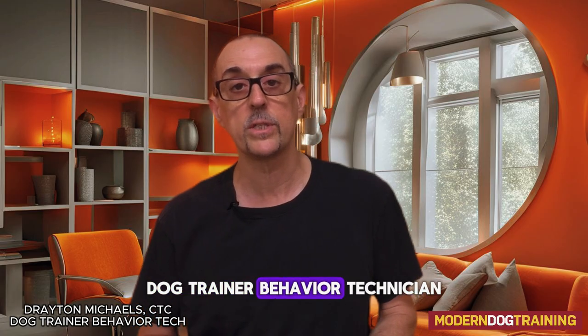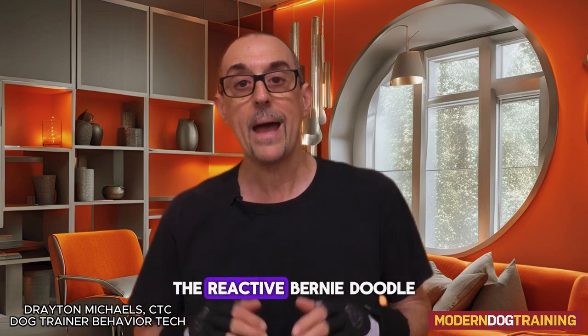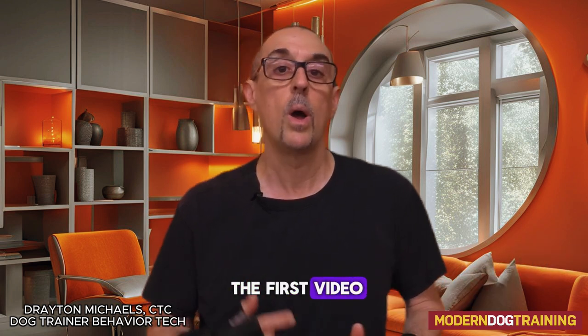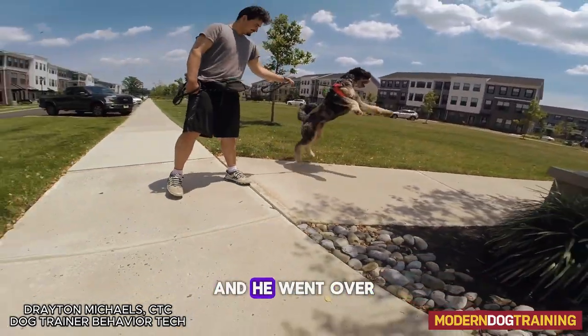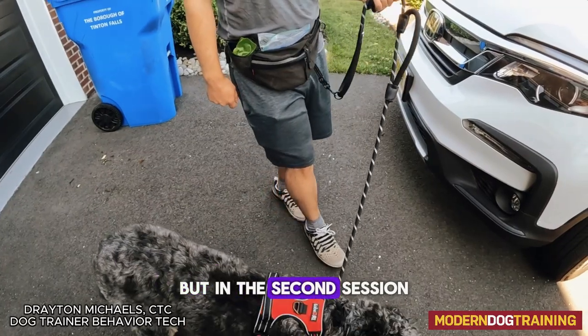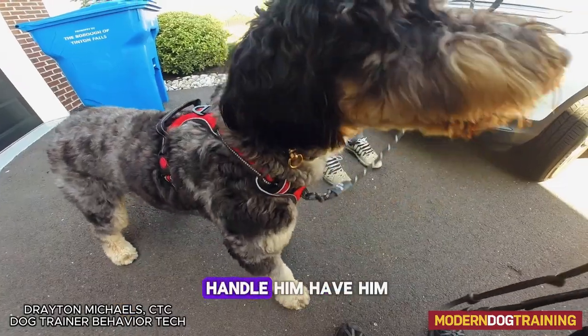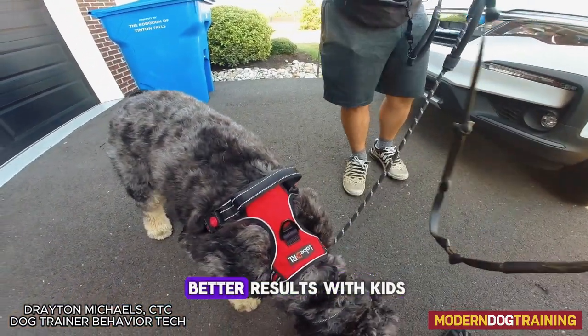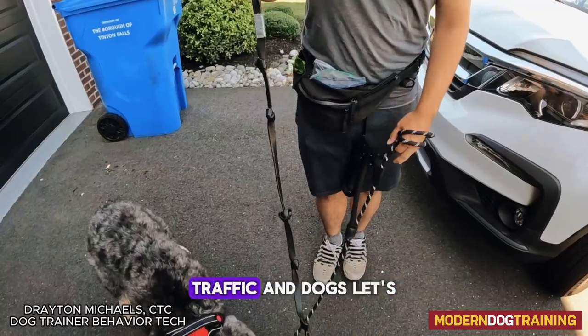Hey there, Drayton Michaels, dog trainer and behavior technician, here to talk about session number two with Rudy the reactive Bernedoodle, who's about a year and a half of age. As you saw in the first video, we were gathering data and he went over threshold a little bit, but in the second session I was able to handle him on leash and he was much more comfortable.